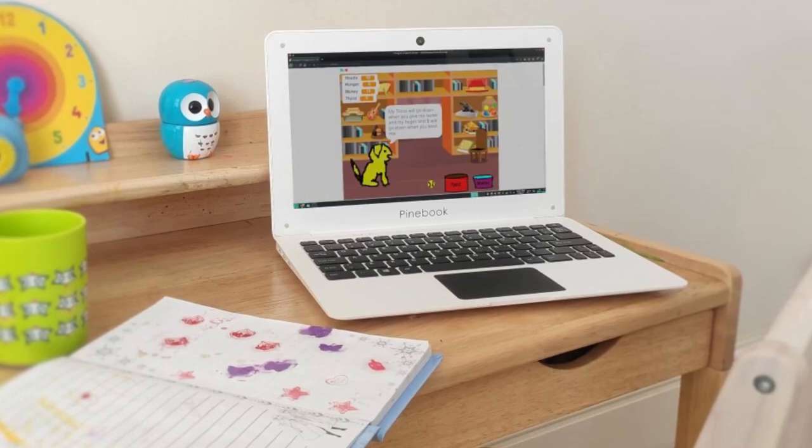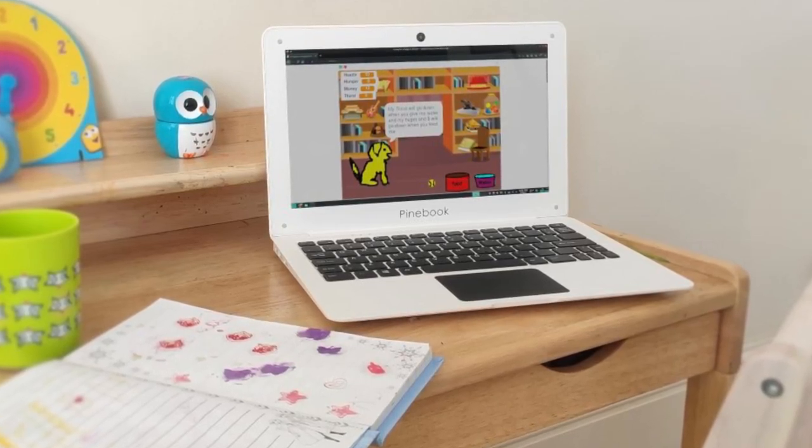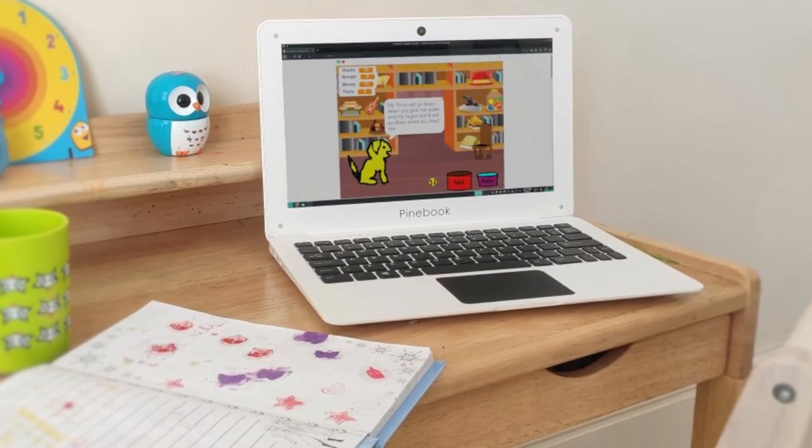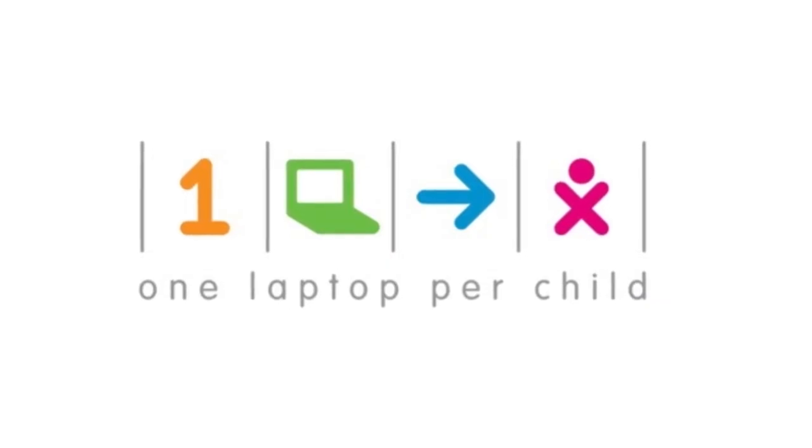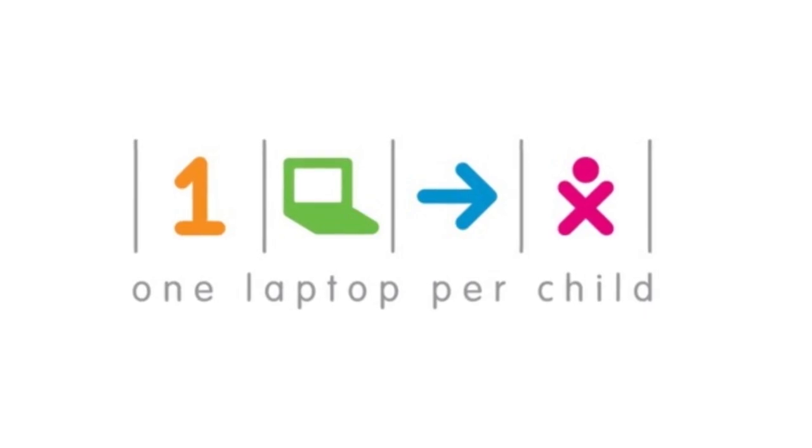Last year we made a pledge to donate Pinebooks, and we would like to inform you that the first Pinebooks have made their way to children in need of a laptop. Thanks to One Laptop Per Child for helping us reach a school where students badly needed laptops.